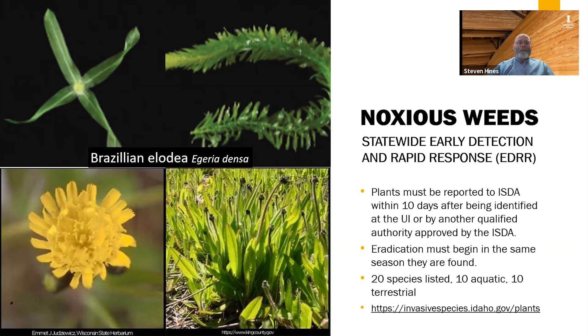The first example shown is Brazilian elodea, which was introduced from aquariums — people dump their aquarium contents into ponds, creeks, lakes, or rivers and that's how these aquatic species get introduced. The other example is tall hawkweed, a perennial. We do have some native hawkweeds in Idaho and identification of the various hawkweeds can be difficult, but these non-natives can take over rangeland and reduce the grazing quality of those range lands.